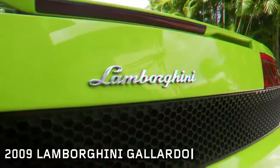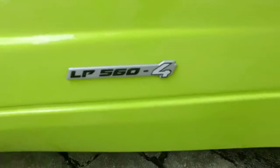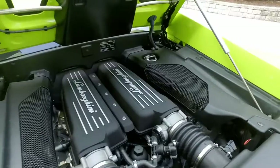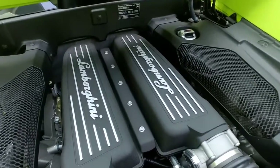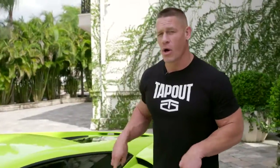This is called the Gallardo. It is the LP 560-4 model, which for 2009, you couldn't get any better. LP 560-4 — what does that mean? The 560 indicates the horsepower, so we're talking 560 out of that Lamborghini V10. What does the 4 mean? The 4 means the power goes to all wheels.